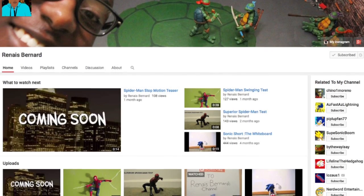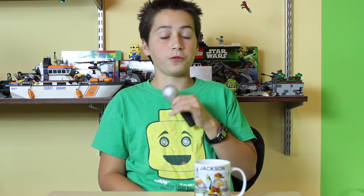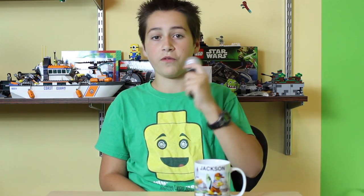Anyway, the shout-out of this video goes to Renais Bernard because he has some really cool stop motions. He has a Spider-Man stop motion coming soon, and he already has some test footage of that up on his channel, which is really cool. I love the web-swinging effects, so good luck on that, Renais Bernard, finishing that. He also has some Sonic stop motions as well as some Teenage Mutant Ninja Turtles — some really cool titles over there on his channel. Make sure to go check that out.